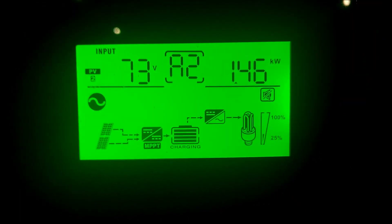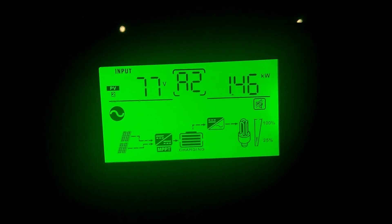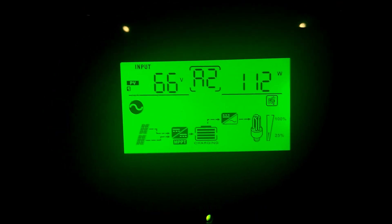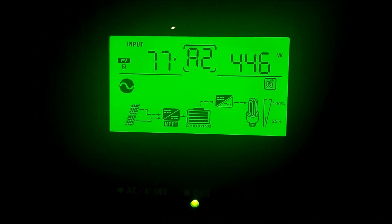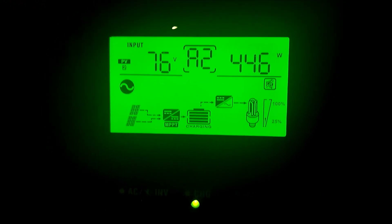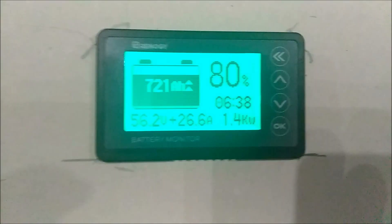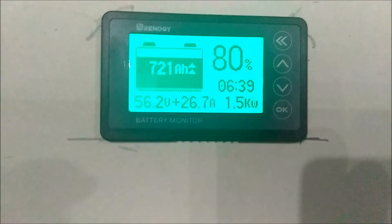Alright guys, it's been one hour. We're at 1.46 kilowatts on the east facing panels. 112 watts on the west facing panels. 279 watts on the south facing panels, bank 1. 446 watts on bank 2 south facing. We're putting 1.5 kilowatts into the battery. We're at 80 percent, 720 amp hours, 56.2 volts, putting 27 amps into the battery.